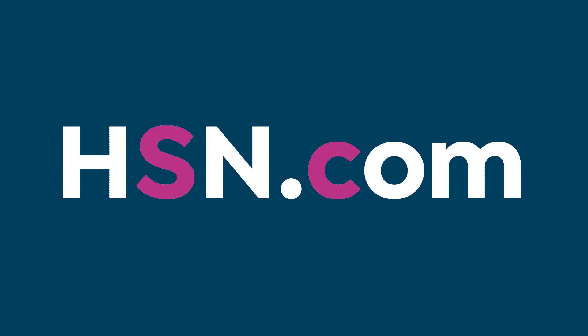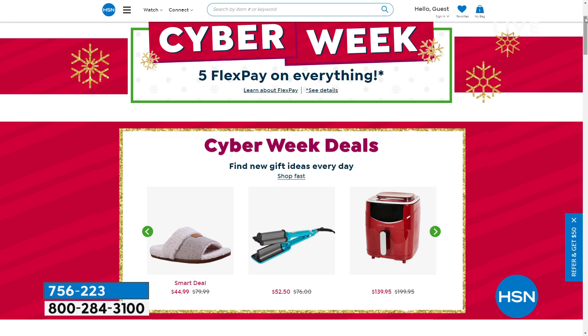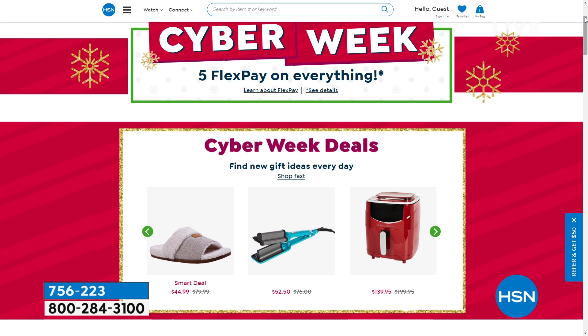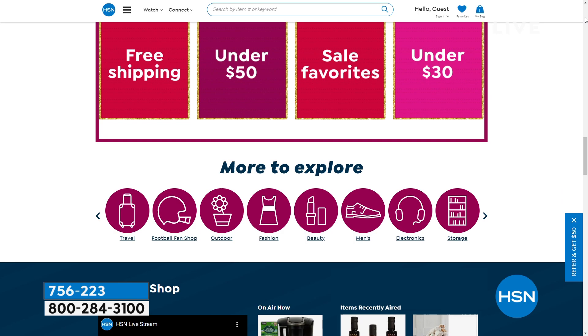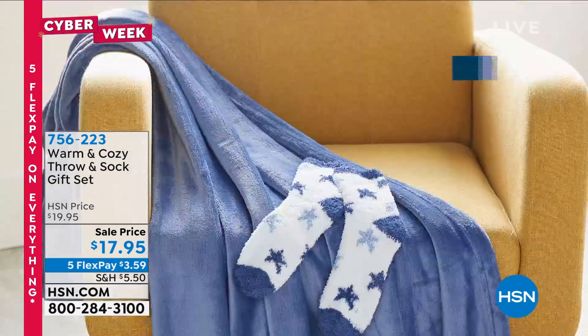HSN.com is how you'll place your order. We apologize for technical difficulties on our phone lines — please be patient as we work through the issue. HSN.com gives you quick, easy access to place orders, or download our app to any smart device. Happy Friday, happy Hanukkah, happy holidays!